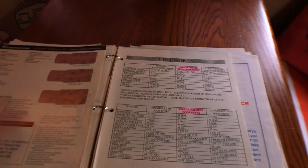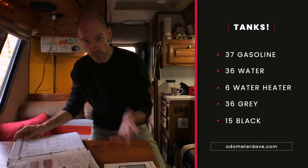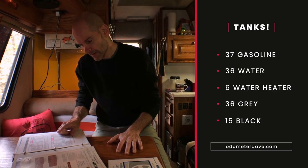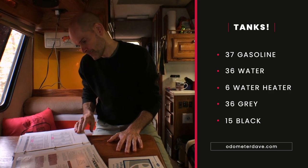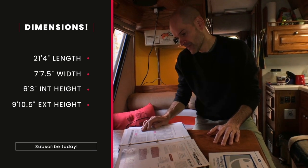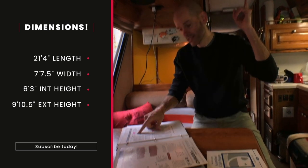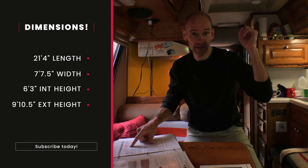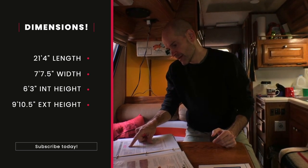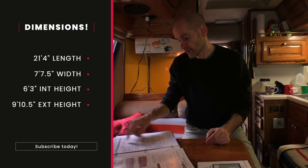Let's talk tanks: 37-gallon gasoline tank, 36-gallon freshwater tank, 6-gallon water heater tank — that's pretty standard — a 36-gallon graywater tank, and just a 15-gallon blackwater tank. The motorhome overall is 21 feet 4 inches long, 7 feet 7.5 inches wide. Interior height is 6 foot 3, and I keep bumping my head — I'm 6'1" and there are places all over this rig to bump your head. Exterior height with the air conditioning is 9 feet 10.5 inches, so it's nice to know you're under 10 feet.